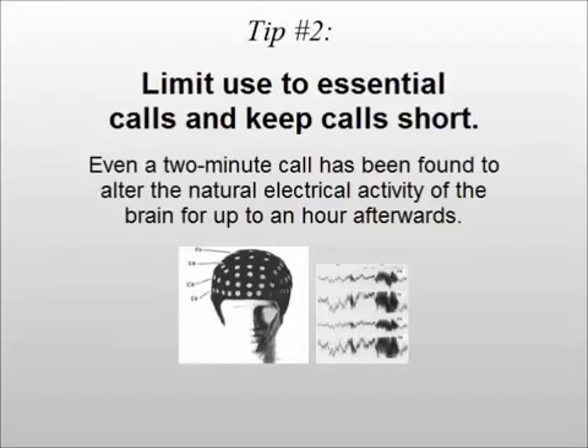Tip number two: limit use to essential calls and keep calls short. Even a two-minute call has been found to alter the natural electrical activity of the brain for up to an hour afterwards.